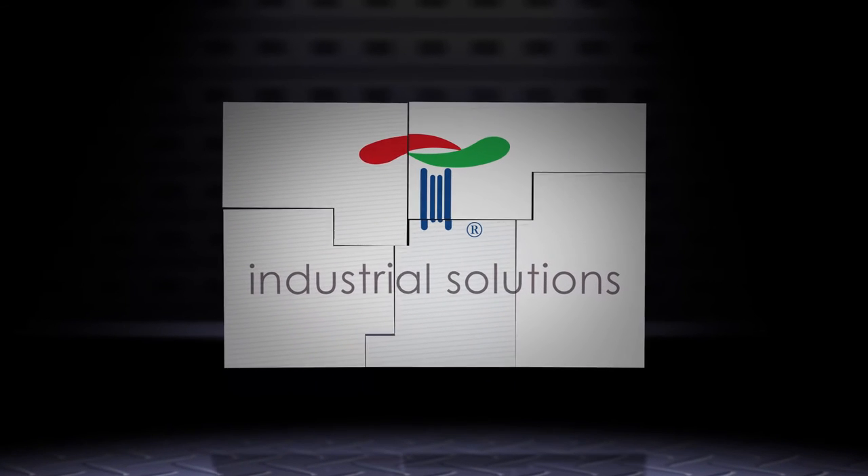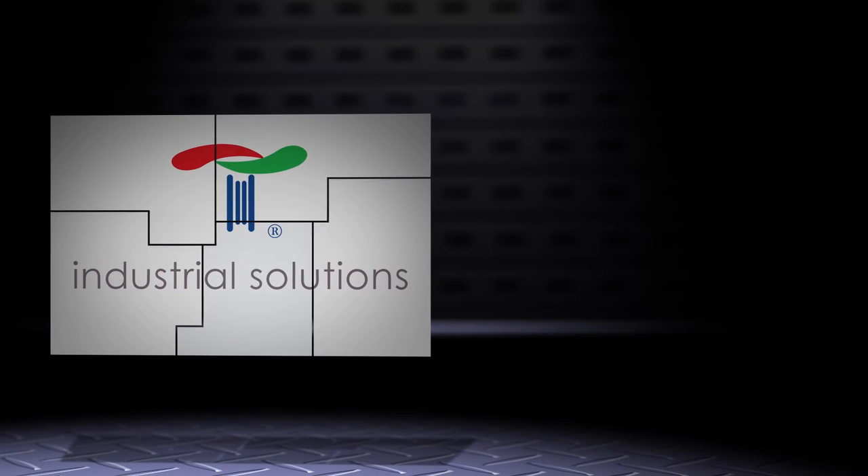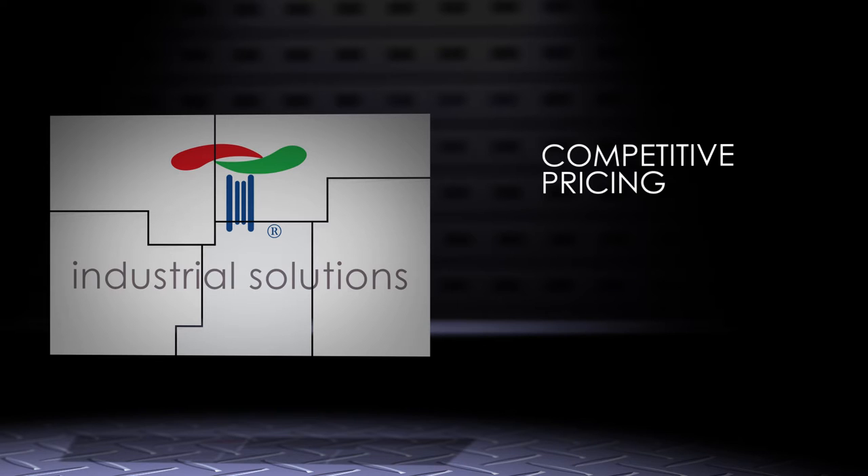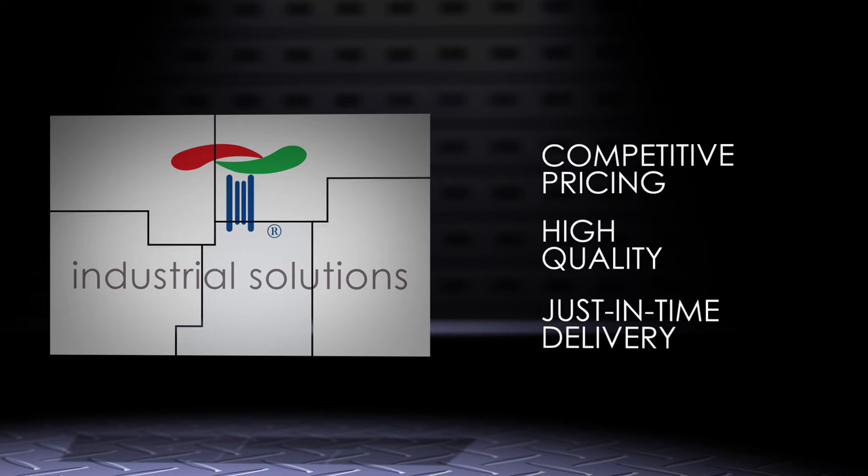Telamon Industrial Solutions is here to help you simplify your puzzle. We provide robust manufacturing services to automotive and industrial related customers who require competitive pricing, ultra-high quality, and just-in-time delivery.